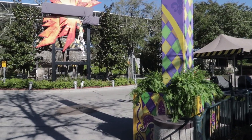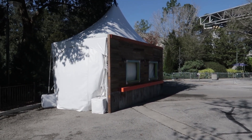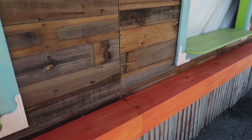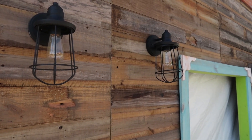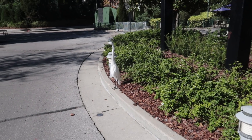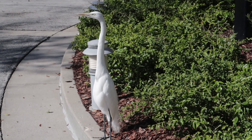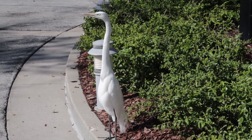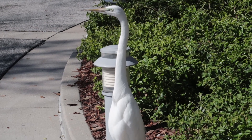Over here by the old Fear Factor stadium we have another Mardi Gras tower and food and drink tent. This one looks pretty cool — it's got a rusted-out tin look down here, some wood, and cool lighting features. And this is Jeffrey — the team members have named him. He's been here for a couple of months. We think it's a heron or a white crane; let me know in the comments below.